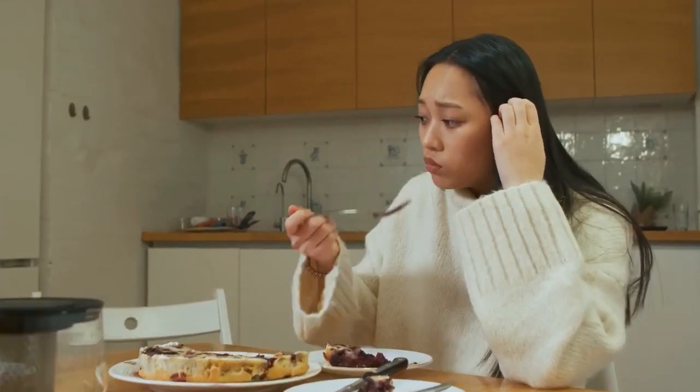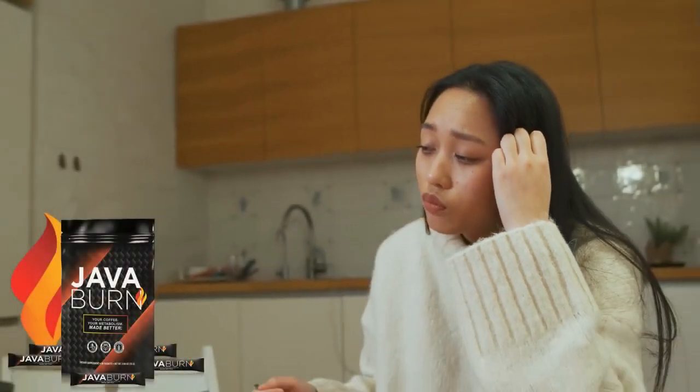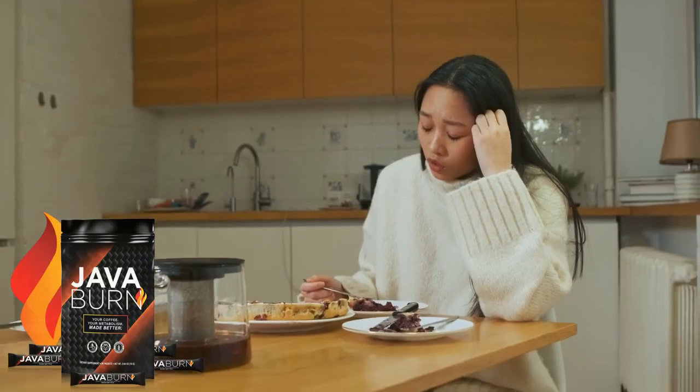Hello, how are you? I'm Lauren, and today I'm going to tell you everything you need to know about the Java Burn Supplement before you decide whether or not to buy this product.